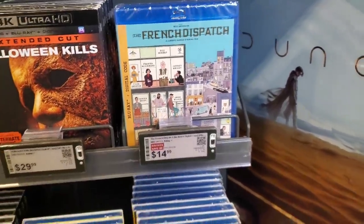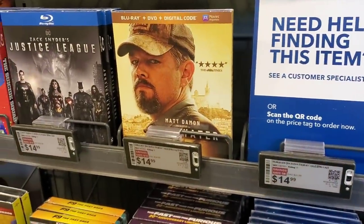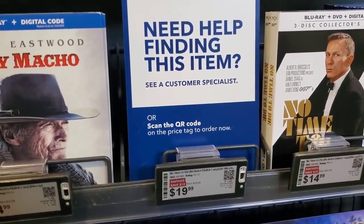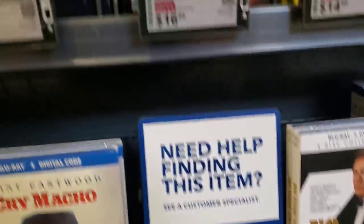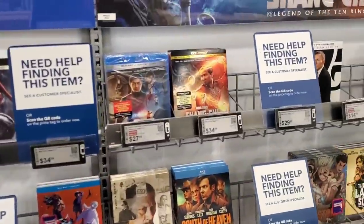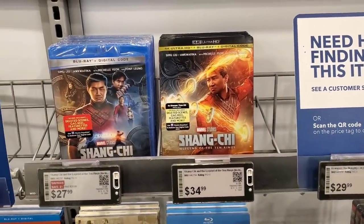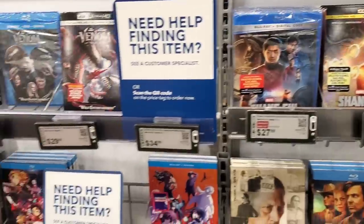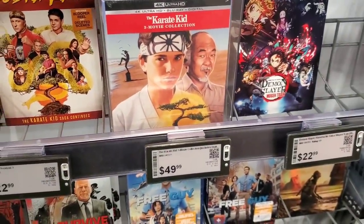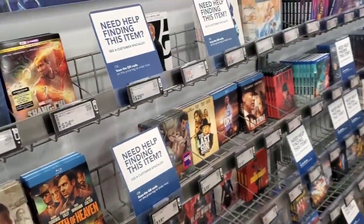Cry Macho is $14.99 on Blu-ray, Salt Water is $14.99, and No Time to Die is $14.99 on Blu-ray — though they don't have any copies of the 4K which is $19.99. Godzilla vs. Kong is $16.99 and Mortal Kombat is on sale too, so some good deals here. Shang-Chi is $34.99 which is kind of weird because it's only about $25 on Amazon. The Karate Kid 4K collection is $50, an amazing set, and Free Guy is $31.99 — very expensive.